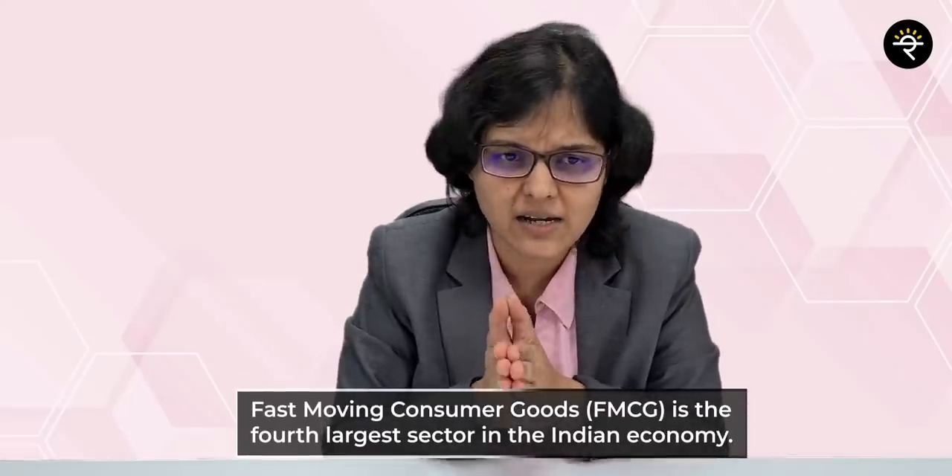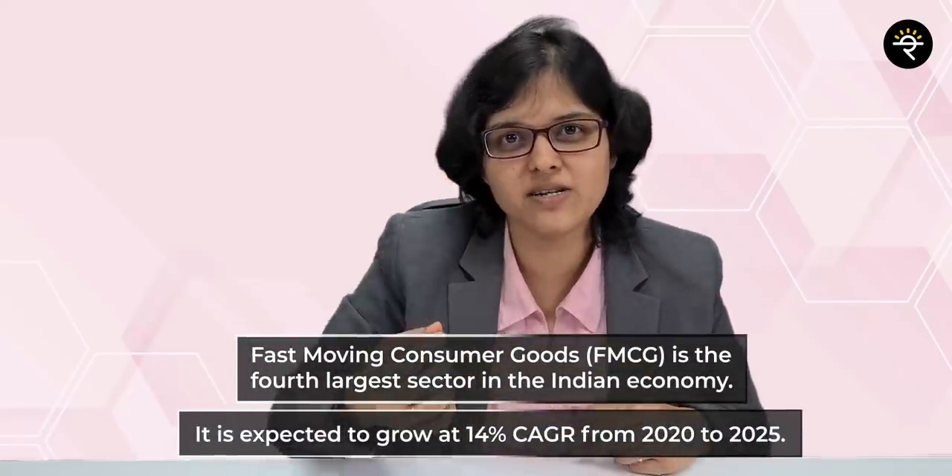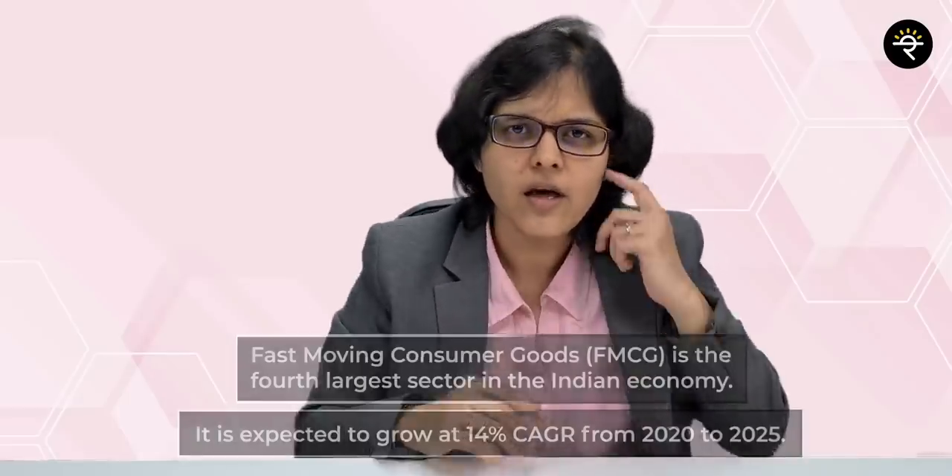Amrutanjan falls under the FMCG category. FMCG is the fourth largest sector in the Indian economy, expected to grow at 14% CAGR from FY2020 to FY2025. In the main FMCG segments there are three major sub-segments: food and beverage accounts for 19% of the sector, healthcare accounts for 31%, and household and personal care accounts for the remaining 50%.